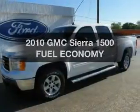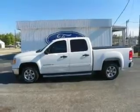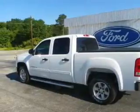Imagine yourself in this 2010 GMC Sierra 1500. This is the set of wheels you've been looking for. With a powerful eight-cylinder engine, the powertrain includes rear wheel drive, driven by a six-speed automatic transmission.